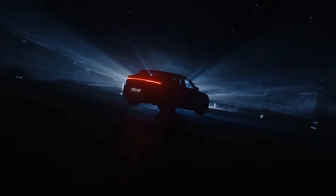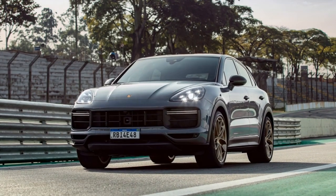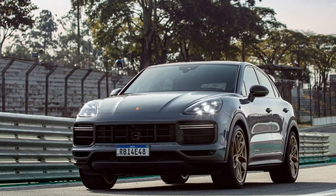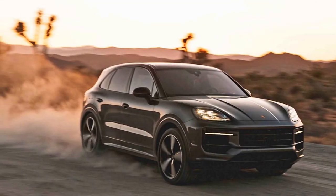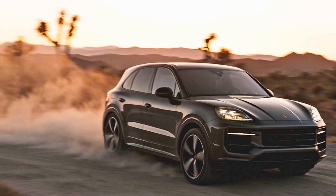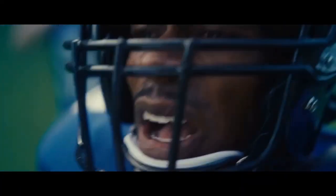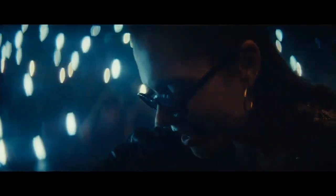The Cayenne Turbo GT Coupe can sprint from 0 to 60 mph in just 3.1 seconds, making it one of the fastest SUVs on the market. Its top speed of 186 mph is a testament to its sports car DNA. Porsche's adaptive suspension system and dynamic chassis control further enhance the driving experience, offering both comfort for daily commuting and sharp responsiveness for spirited driving on twisty roads.